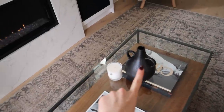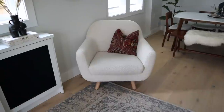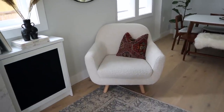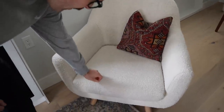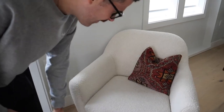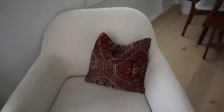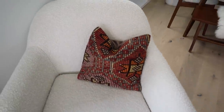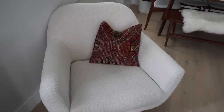This vase is from Indigo. I will link everything in the description box. The chair is from Article. I love this chair - it's boucle, which is like a texture. It's white. This is also a recycled rug made from Turkey, I believe. I love this chair so much.